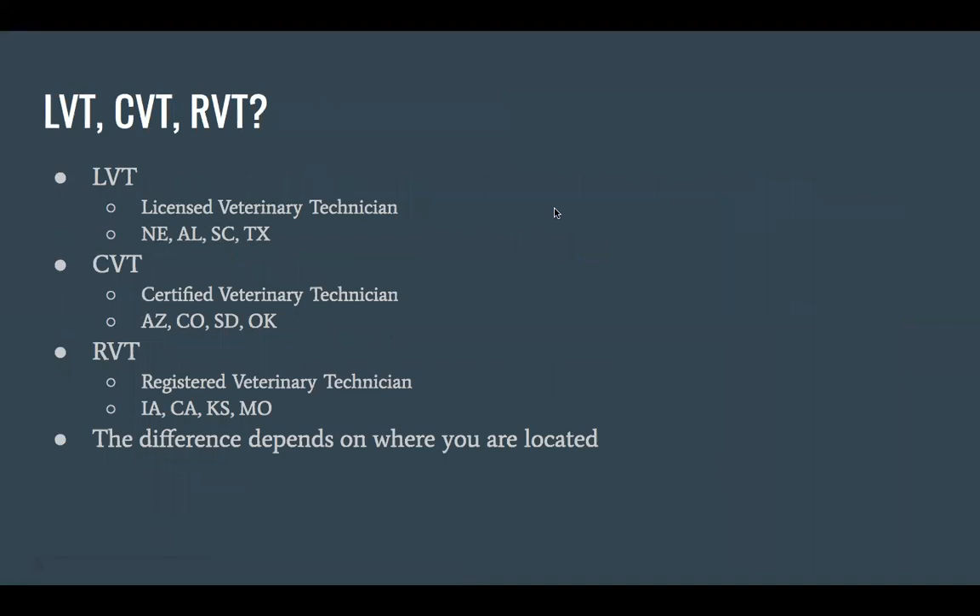A lot of people have questions about LVT, CVT, or RVT — basically these all mean the same thing. You have to take a state standardized test and you're licensed. It just depends on where you're located in the country as to what you'll be called. Also, in some states you do not legally have to be licensed to perform the duties of a technician, but in Nebraska you obviously do.